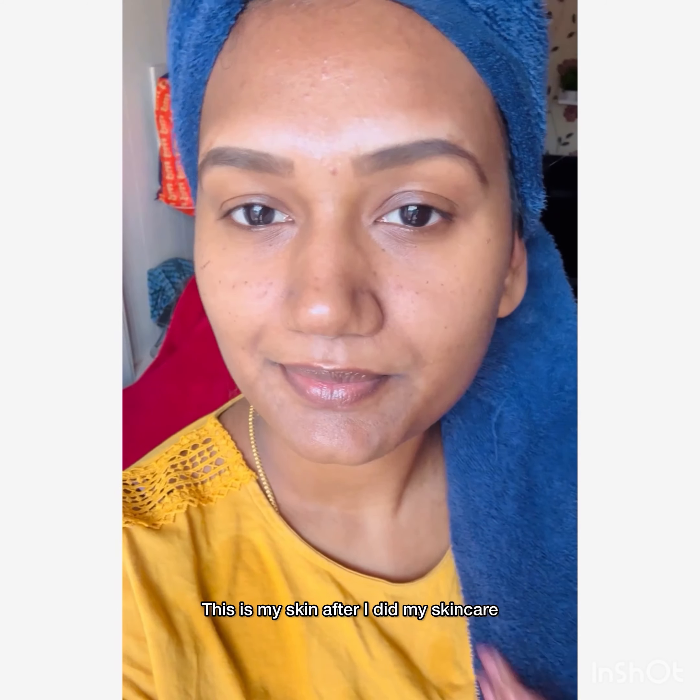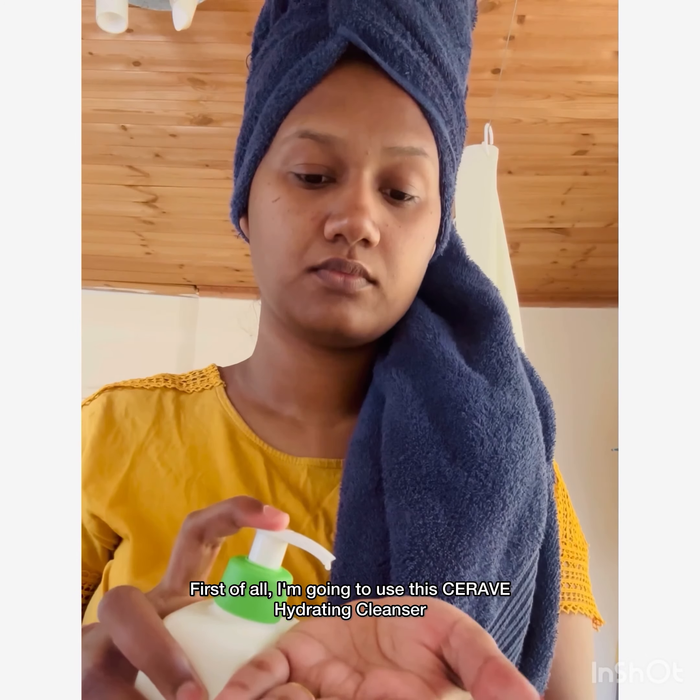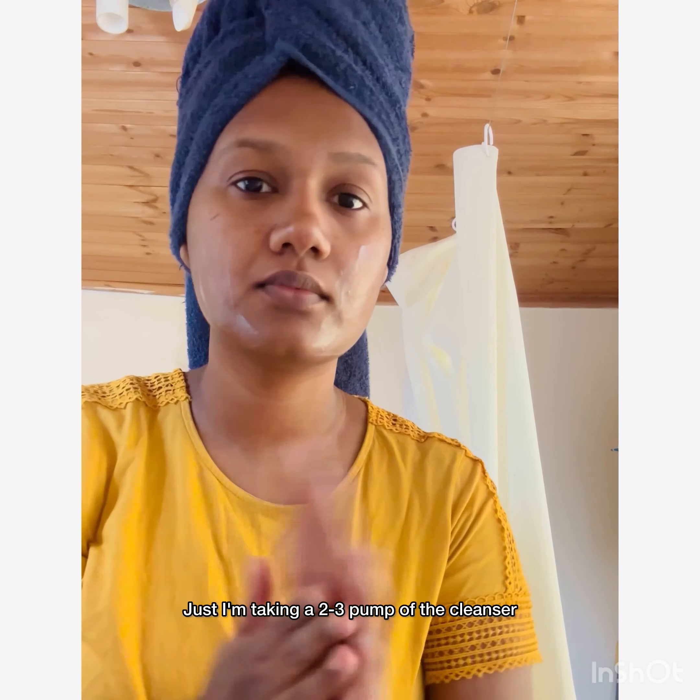Hi everyone, today I'm going to share my skincare products with you all. This is my skin after I did my skincare. First of all, I'm going to use this CeraVe Hydrating Cleanser — I'm taking two to three pumps of the cleanser.